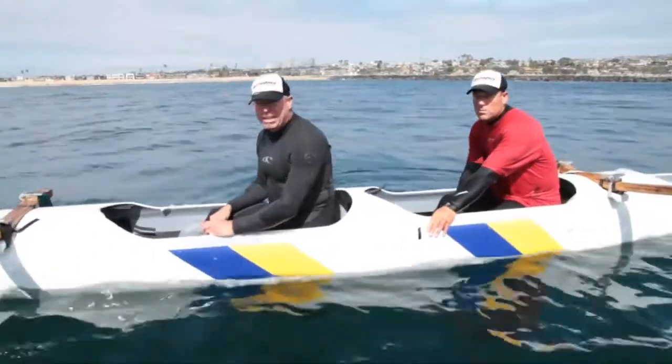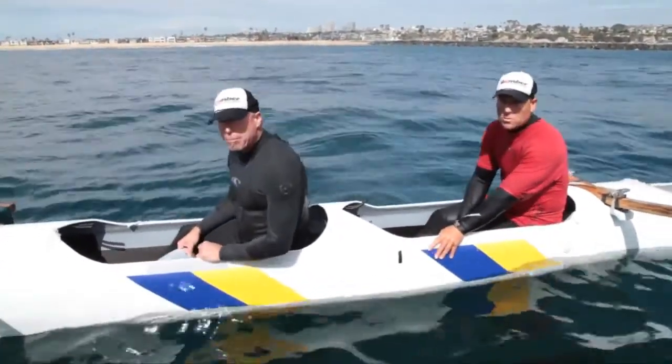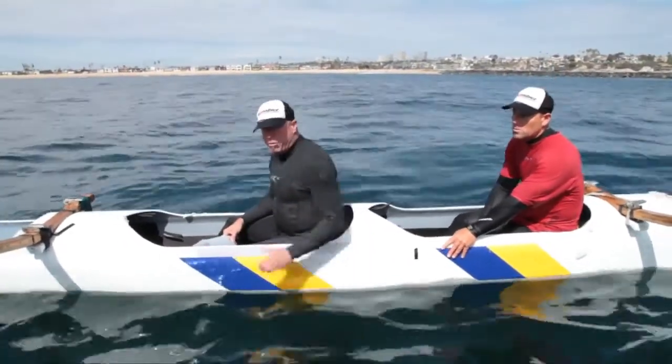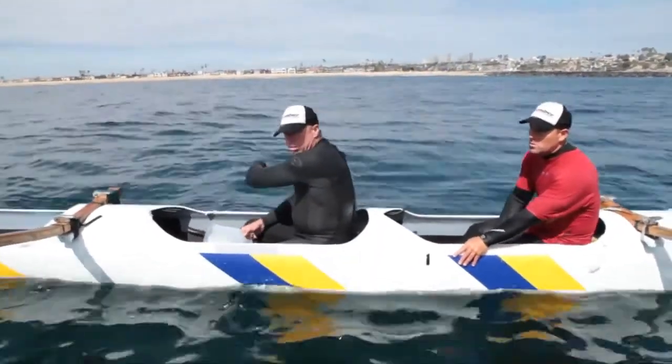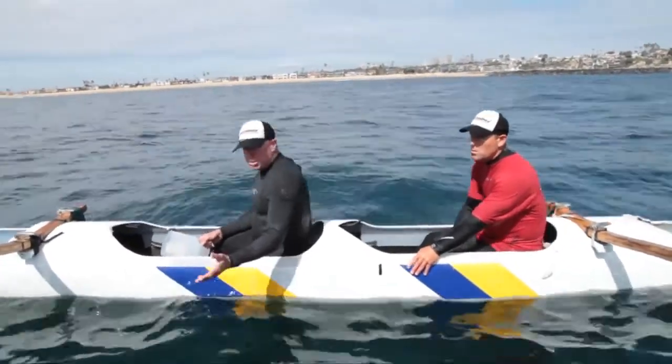After the boat is hulied, our job is to go under the canoe to the opposite side of the ama. And when the coast is clear and all the paddlers are out of the way, we go over the hull and we bring the ama over, controlled. We don't want to let it slam over and risk breaking it.